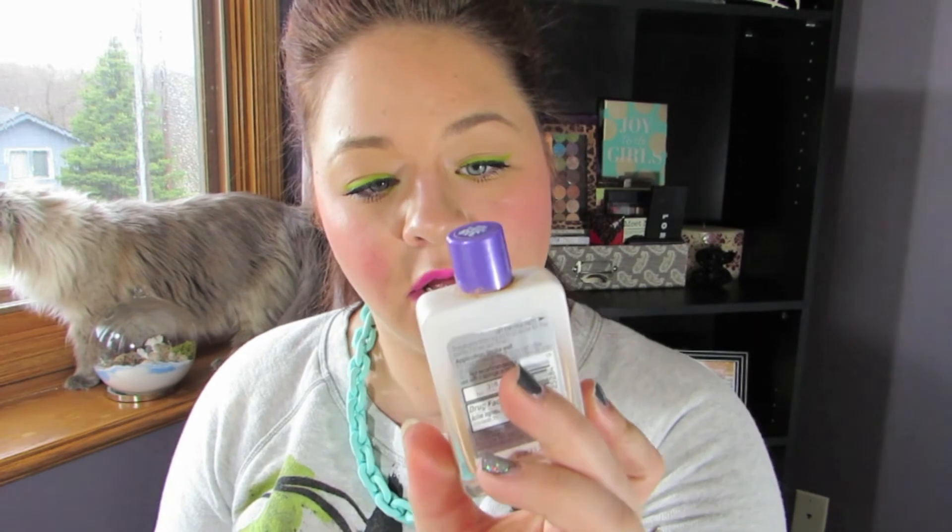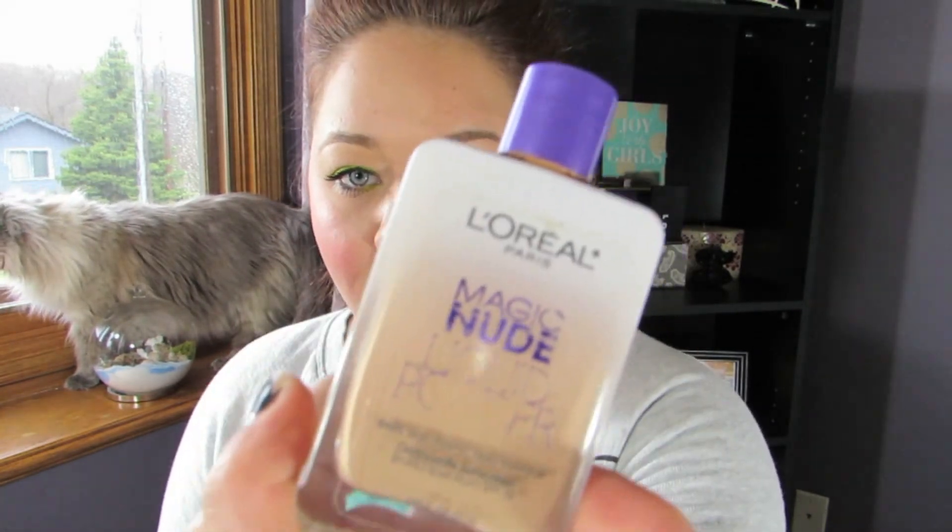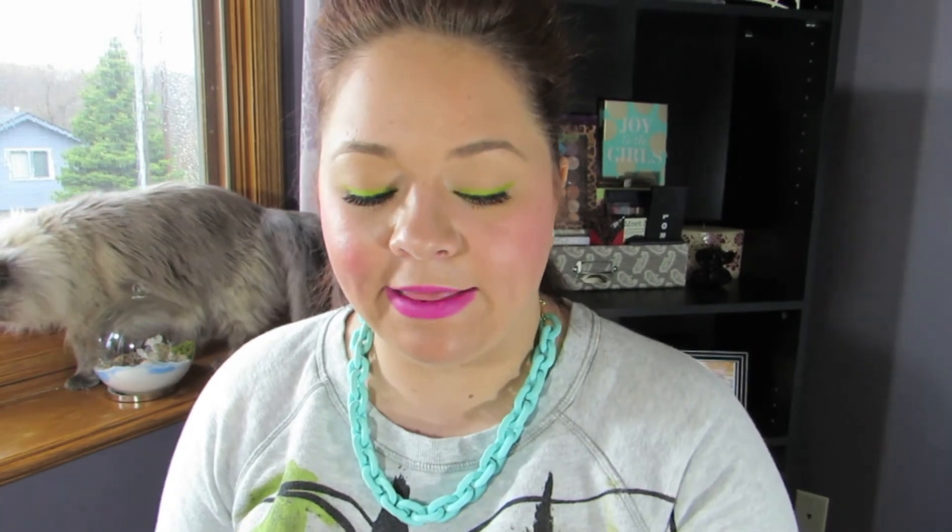A foundation I went through was the L'Oreal Magic Nude Liquid Perfector in color 318 Natural Buff. I really, really, really like this stuff. There's a little tiny bit left, but I apply this with a beauty blender on days that I don't need really full coverage and I think it does an awesome job of just covering things up. If you are oily, definitely check this out because it is a liquid-to-powder formula. Even though I'm combination skin, I can still wear it and it does a pretty good job.